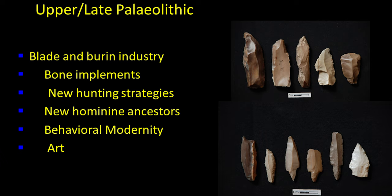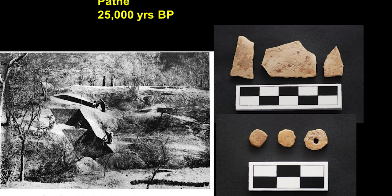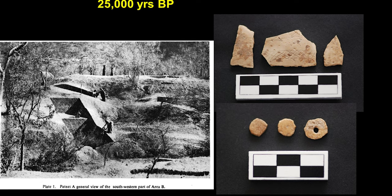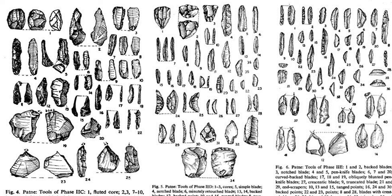One important site is Patne in Maharashtra. A photograph shows excavations at Patne on the left, and an important discovery of ostrich eggshells and engraved ostrich eggshell beads on the right. The finding of ostrich eggshells is very important because it indicates an arid phase in Maharashtra, showing that ostrich was present around 25 to 30,000 years ago in the arid landscape of northern Maharashtra in the Jalgaon or Dhule area. Drawings of blades and burins from Patne show small size and various raw materials like Jasper and Chalcedony being used, with geometric and non-geometric tools also found.